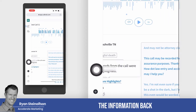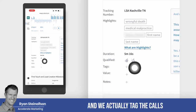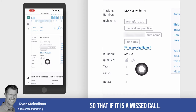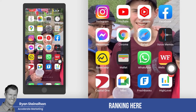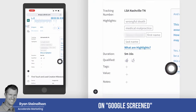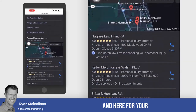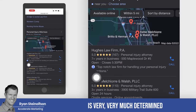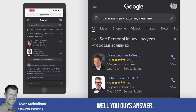We actually get information back from our clients as to the value of the call, and we tag the call so that if it is a missed call, we keep track of that for our clients as well. Because your ranking on Google — up at the top for your Google Business Profile — is very much determined by how well you answer, how fast you answer, and what percentage of the time you answer the phone calls that come in. And we can track all that.